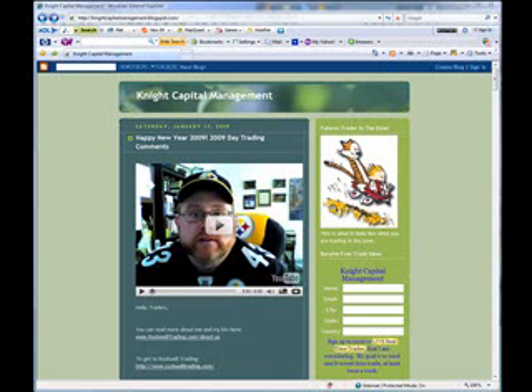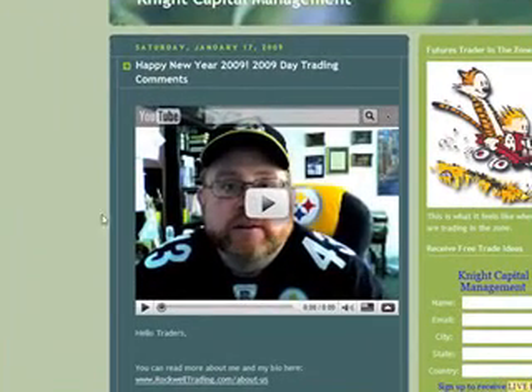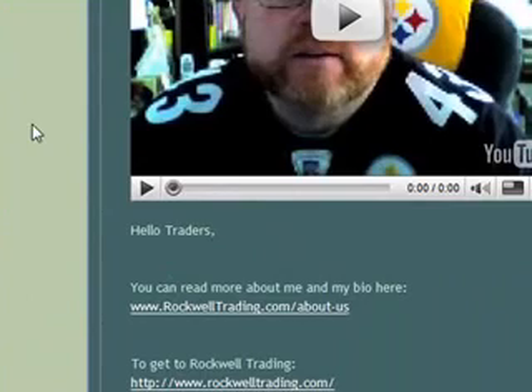Hello, once again, Dave Knight here at Knight Capital Management. I want to welcome you to the best trade of the week. I put a little quick video out over the weekend — Happy New Year, Go Steelers, and some day trading comments as well. I thank you for those that have viewed it and placed some ratings and comments. Thank you so much.